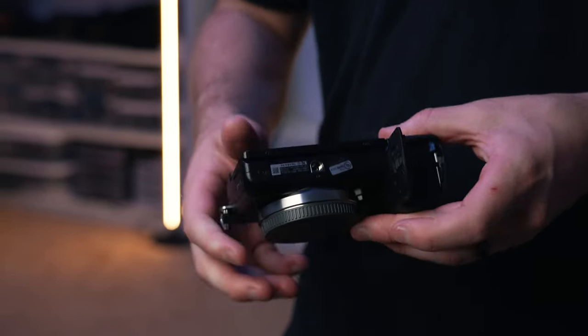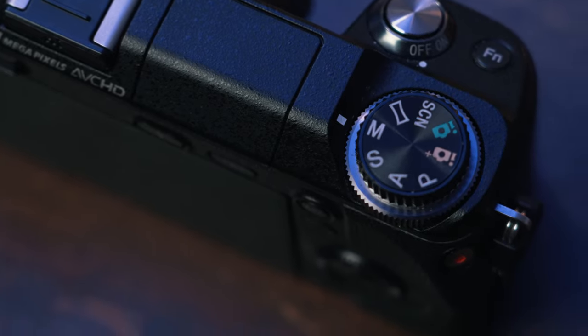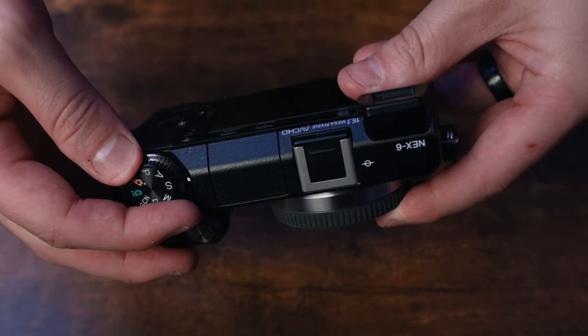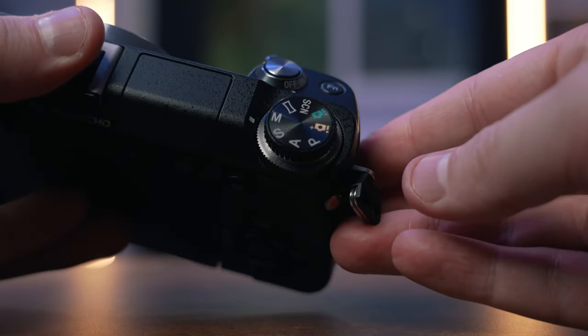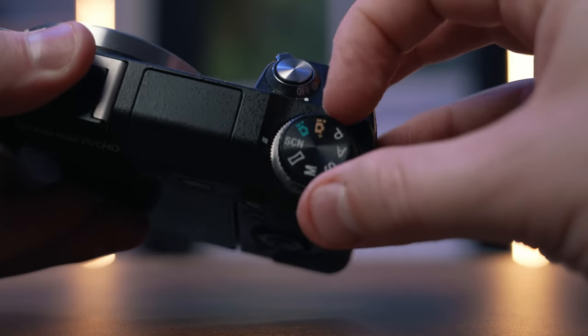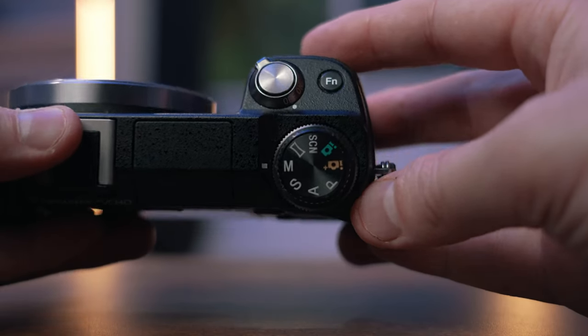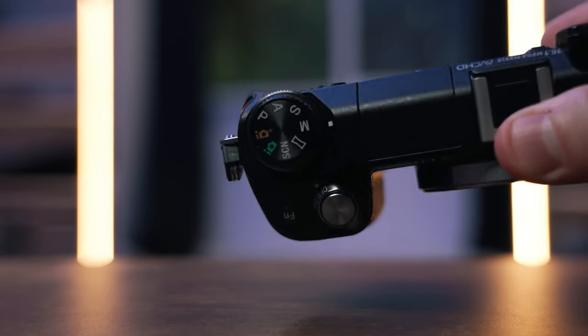I do like that you get a mode dial on top of the NEX6 to switch between different camera modes. But truthfully, while it looks cool, I always keep the camera in manual mode anyway, so it's not a huge benefit to me. None of the other NEX cameras have that — you have to go into the menu system to change the shooting mode. But if you shoot in manual, which I hope you do, you never really change your camera mode, so it's cool but not a huge deal breaker.